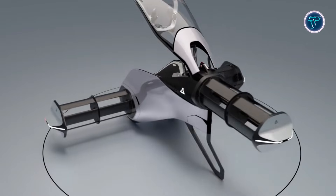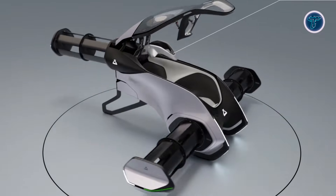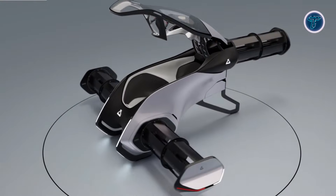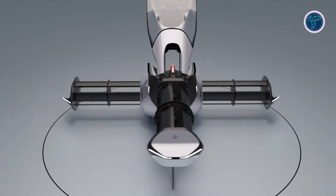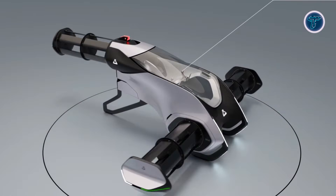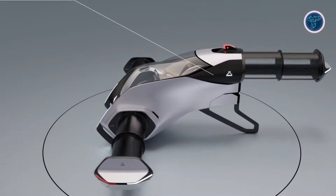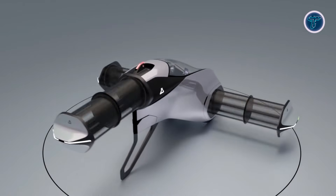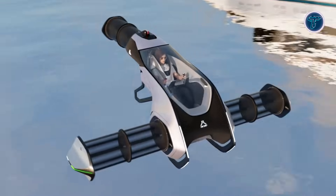Its minimalist cockpit features dual joysticks, side screens, and a canopy for panoramic visibility, while safety systems include redundant propulsion and a ballistic parachute. Compact and quiet, the Acro is designed to land on yachts or small pads, making it ideal for luxury lifestyle applications. The electric propulsion system minimizes noise pollution, enhancing usability in sensitive environments. Though still in concept stages, the Acro hints at a future where personal flight is immersive, playful, and highly accessible, merging recreation, technology, and mobility in a single innovative package.